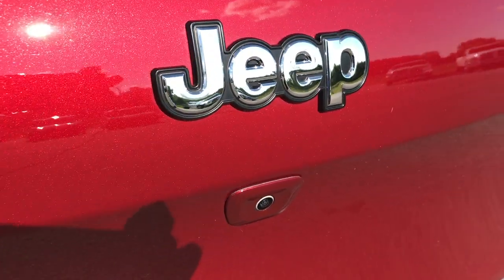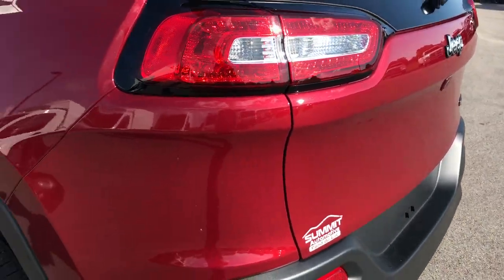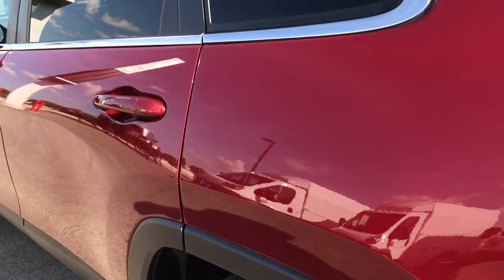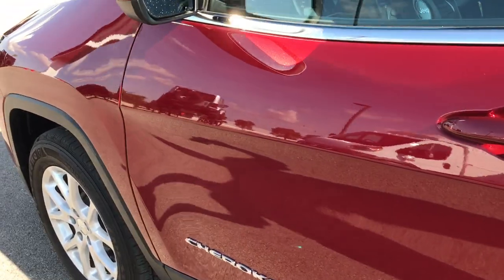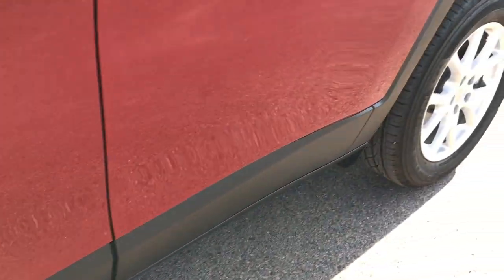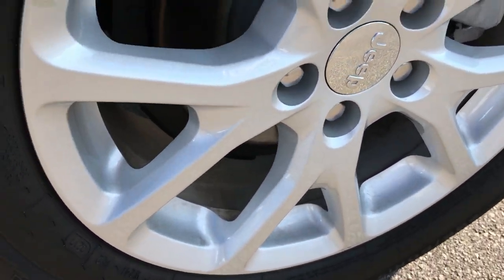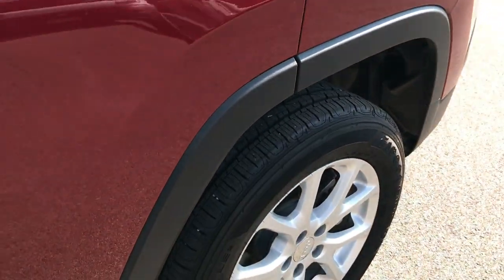There's the backup camera right there. No dents or dings on that rear gate, and as you go down this side of the SUV it's absolutely perfect — no dents, no dings, no scuffs, no scrapes, no scratches, very clean down this side. The back rim on this side is also in great shape with no dents, scuffs, or scrapes, and the back tire has just as much tread as the rest.